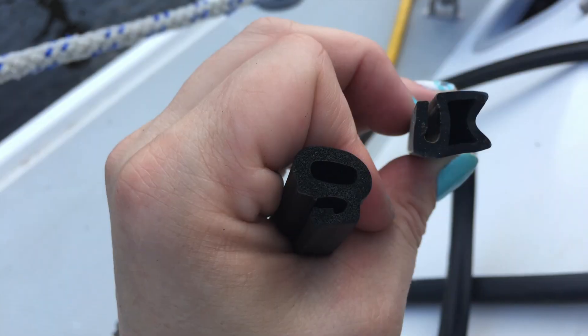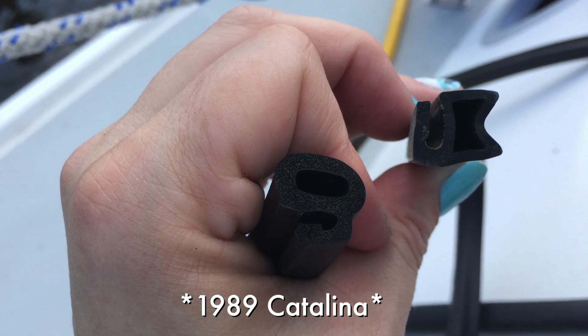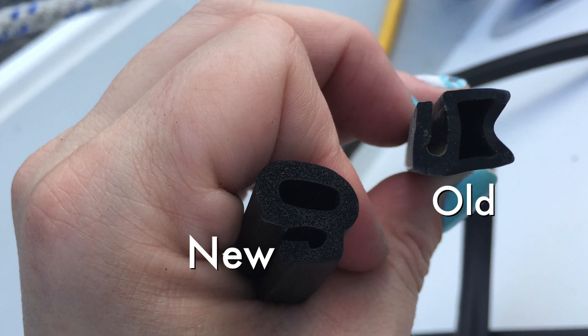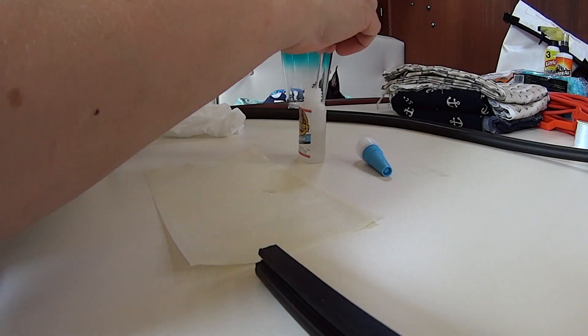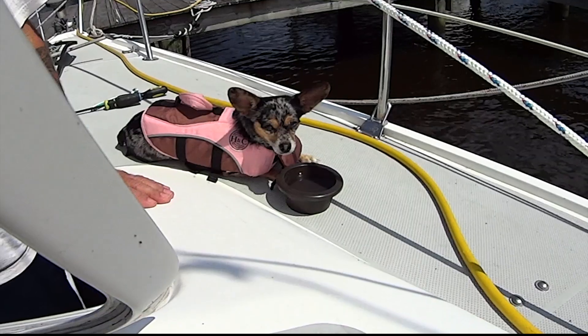So the front hatch on our Catalina 30 is a Lewmar. Here is the difference between the old and the new gasket. I used Gorilla Glue to adhere the two open ends, and then we were ready to put it all back together.